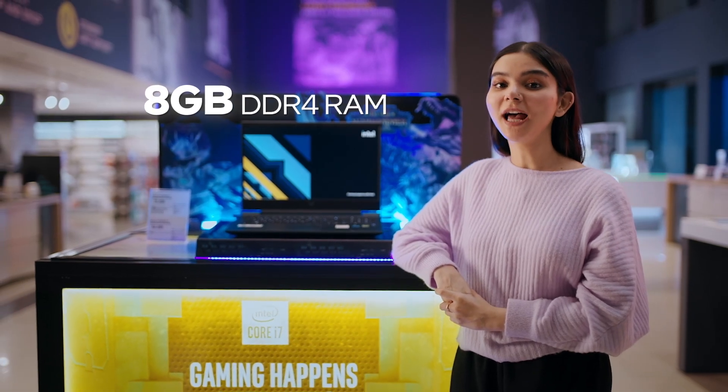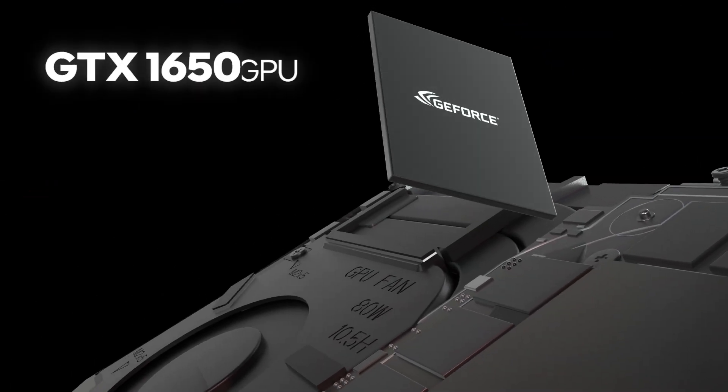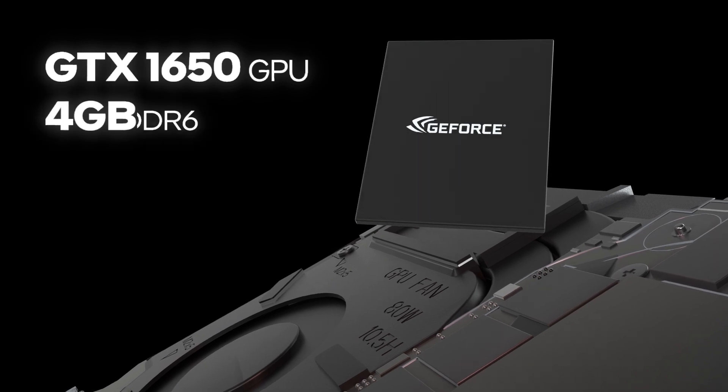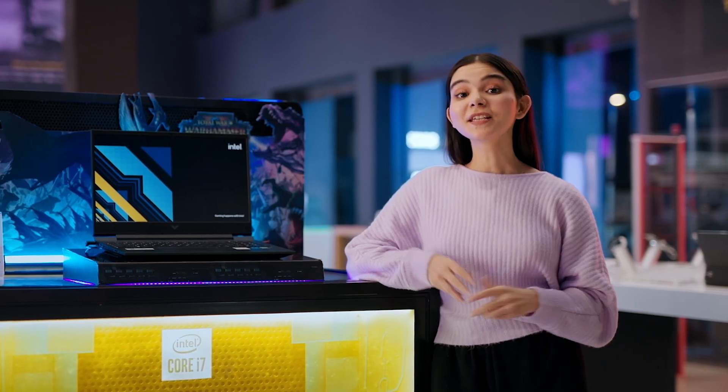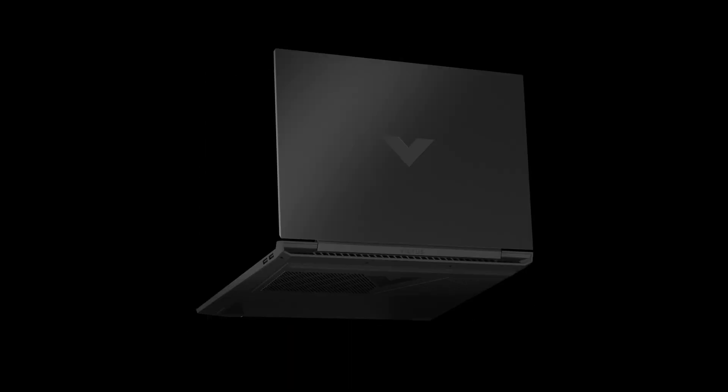It has 8 GB of DDR4 RAM, which is upgradable to 32 GB, along with a GTX 1650 laptop GPU, which has 4 GB GDDR6. These are some great specs. Its sleek form factor and unique design make it a truly stunning gaming laptop. This checks all the things on my list — this is just what I was looking for.